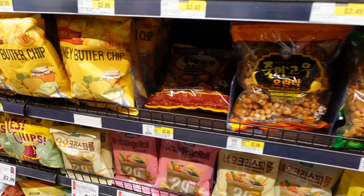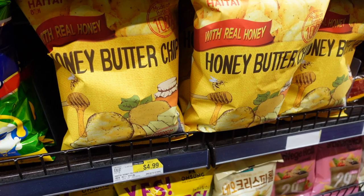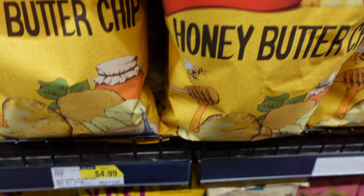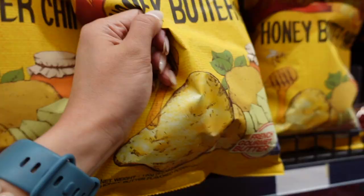Here is the snack aisle — there are so many chips here. This honey butter chip is not healthy, but it tastes so good — the best of the best potato chips I've ever had. They're very buttery and sweet, made with real honey. It's five dollars.